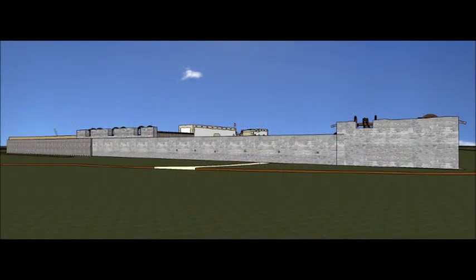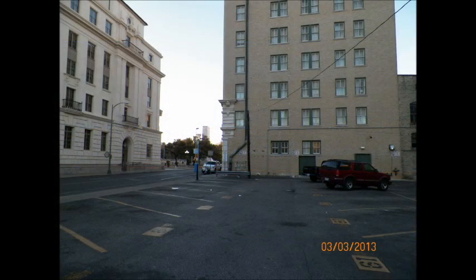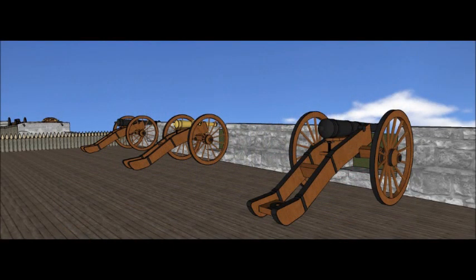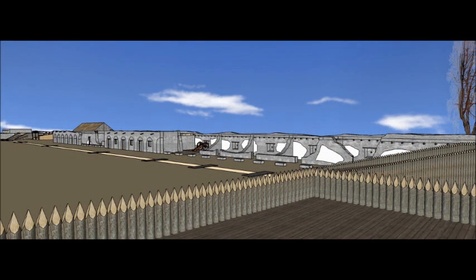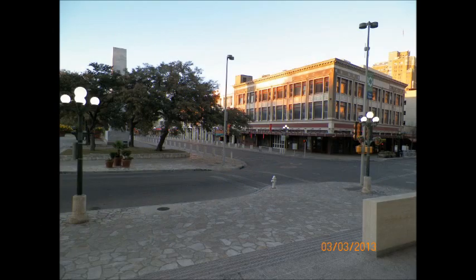Once thought to be in ruins, the north wall was actually much stronger than once believed. This is the cannon battery known as Fortin de Taran, armed with three cannons, in the probable location where Travis was positioned and died during the battle.